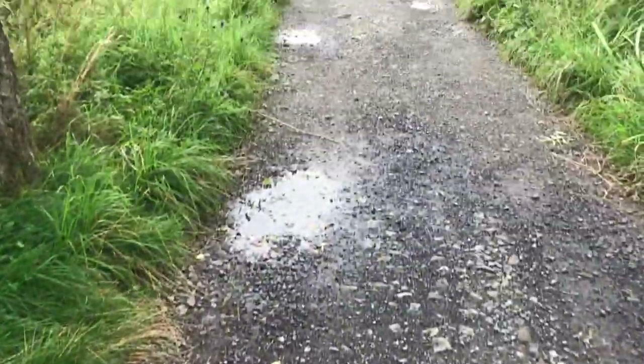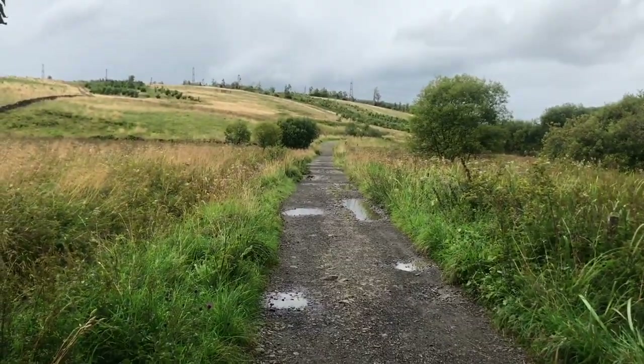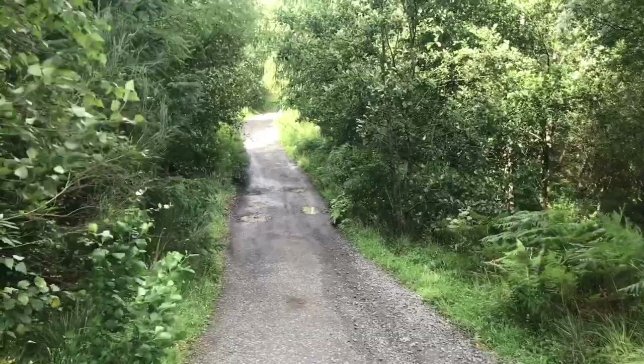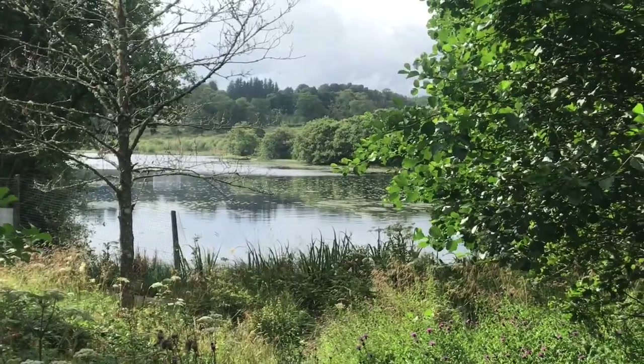Getting a little bit wet but it's really pretty here. The first four miles on the way to the West Highland Way campsite were really easy going — very flat ground and very pretty scenery.